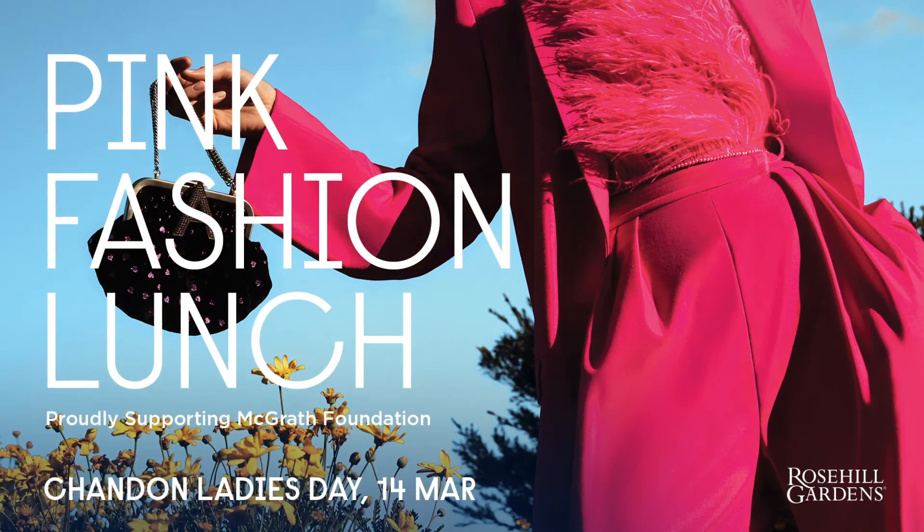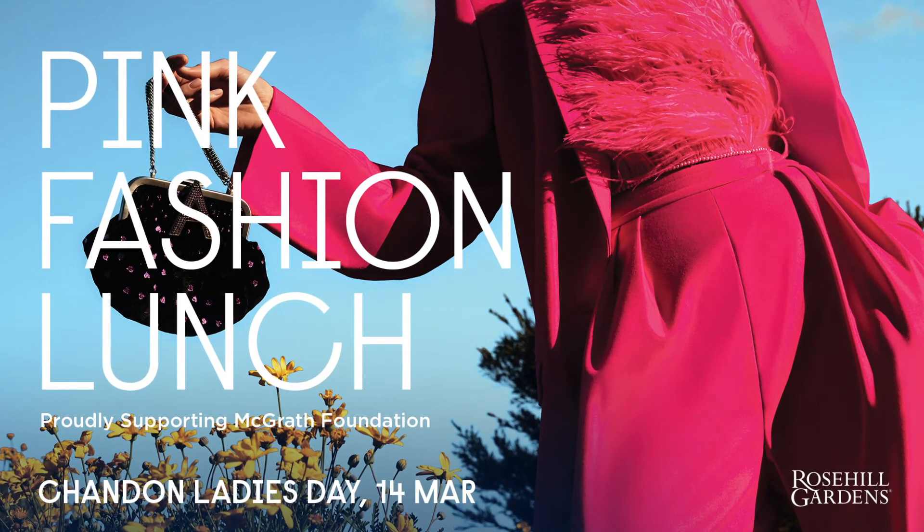I'm looking forward to catching up with everyone at Rose Hill Gardens. See you there. Bye.